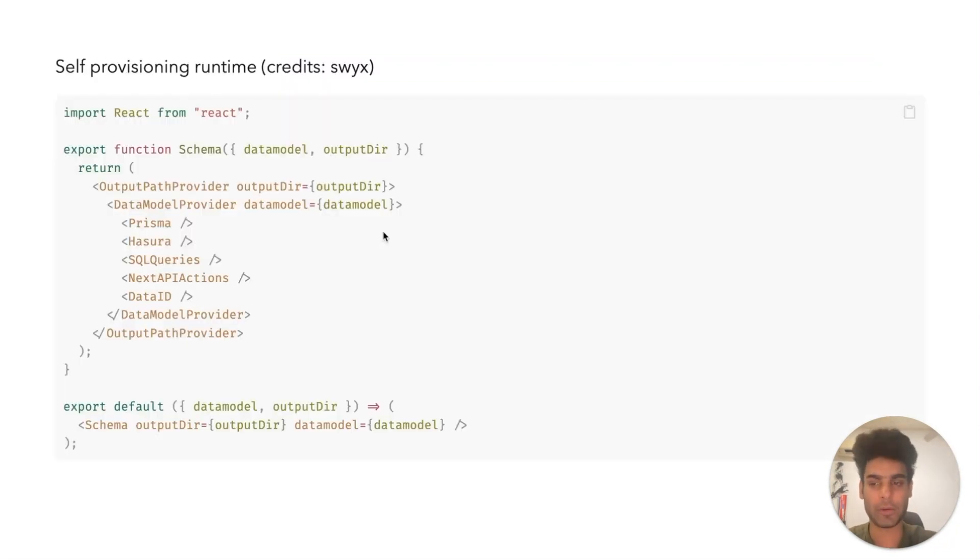One other idea that stuck around, similar to file system routing, is this idea introduced by SWIX — the idea of a self-provisioning runtime. The idea that your bundler, your build setup, and your runtime should all cooperate together to give you the infrastructure and deployment patterns you need just by looking at your code. Your code should have enough expressibility to describe the architecture you want, and all the tools will start spinning to make sure you've got the experience you want. I went down this path of describing my architecture in JSX using React components, and I would have a React renderer spit out config files and deployment instructions. Whenever I changed it, everything was committed in Git. It was really fun, but not something I carried over through the years because it was not easy to maintain.